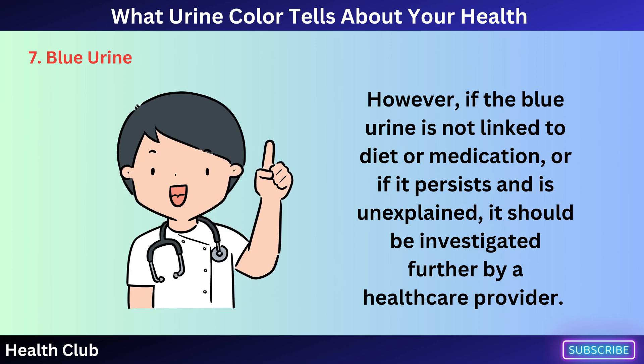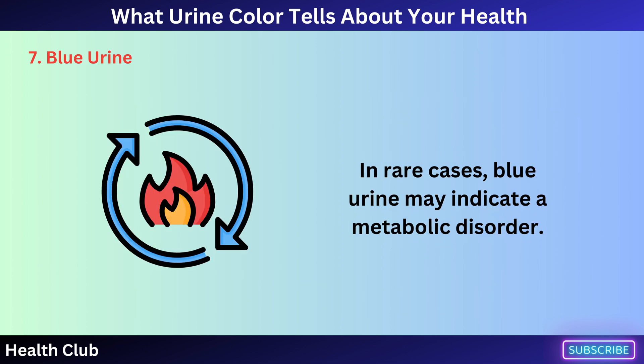However, if the blue urine is not linked to diet or medication, or if it persists and is unexplained, it should be investigated further by a healthcare provider. In rare cases, blue urine may indicate a metabolic disorder.